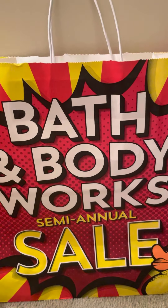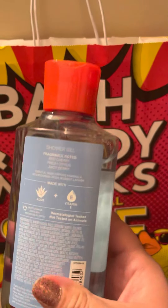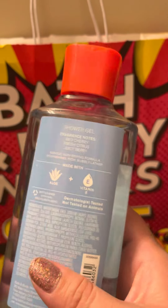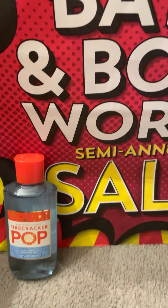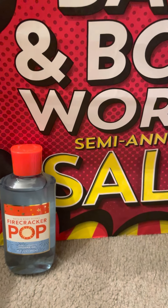Alright, so the first thing — this is what my mom wanted me to pick up for her. This is Firecracker Pop Shower Gel, and it's red cherry, fresh citrus, and juicy berry. So she wanted that, so I grabbed that for her. The only good thing about the sale starting early was I still had that 20% off coupon that expired Sunday, so I was able to use that on the purchases.